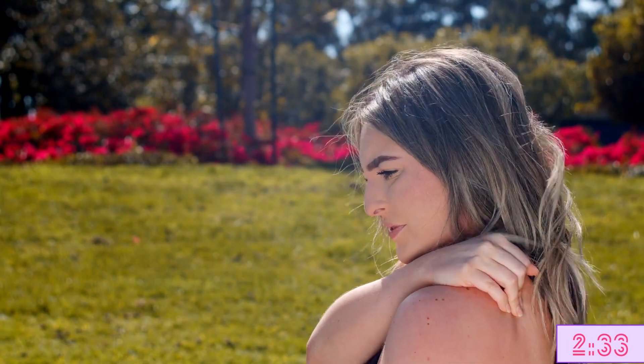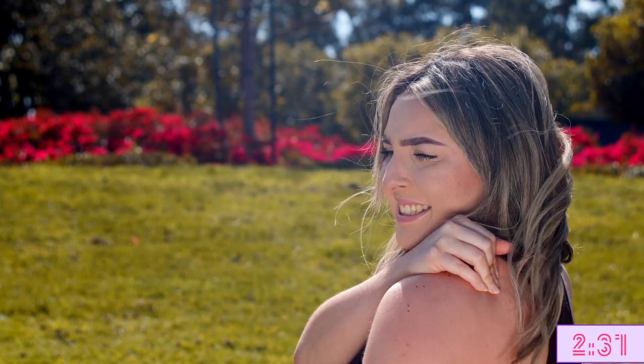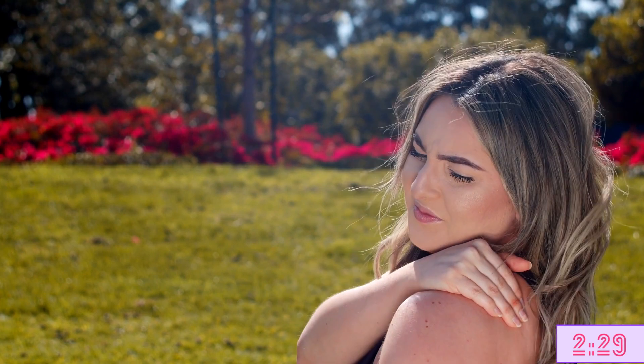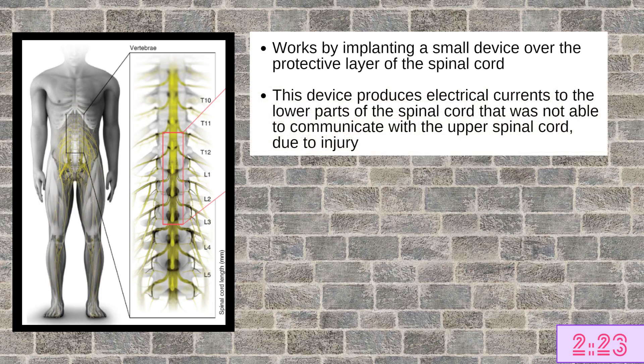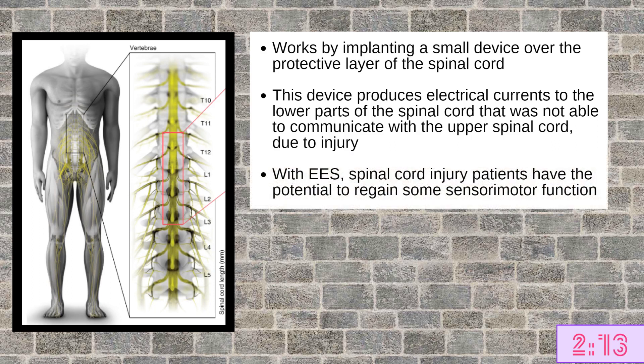This tool, which has also been shown to be effective in alleviating pain among spinal cord injury patients, works by implanting a small device over the protective coating of the spinal cord. This device produces electrical currents to the lower part of the spinal cord that was otherwise not able to communicate with the upper spinal cord due to the injury. By using this tool, patients with spinal cord injury have the potential to regain at least some of their sensory motor function, such as walking.